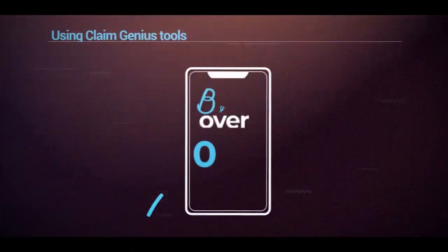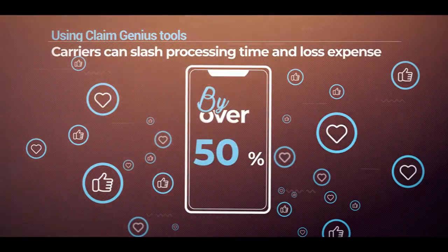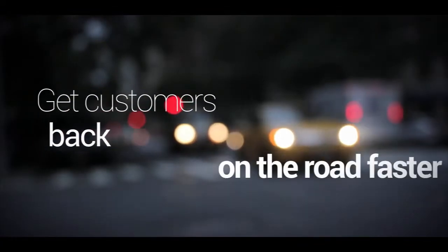Using ClaimGenius tools, carriers can slash claims processing time and loss expense by over 50% and get customers back on the road faster. Let us show you how.